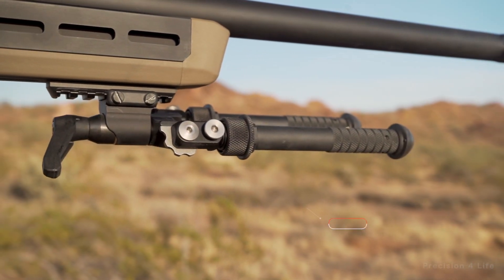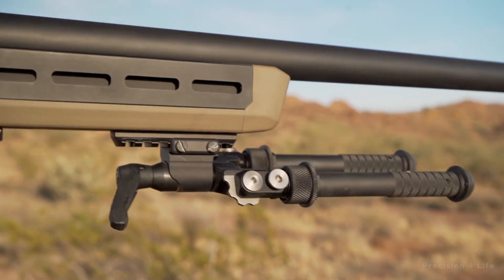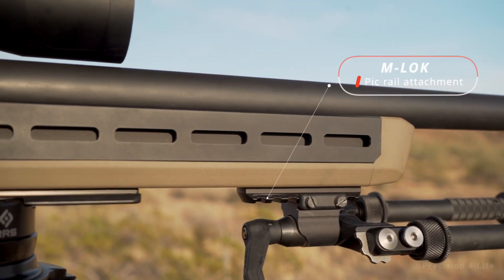In order to support the rifles, a bipod is connected. It can be adjusted for height and angle, and it attaches to the rifle via a Picatinny rail mount.